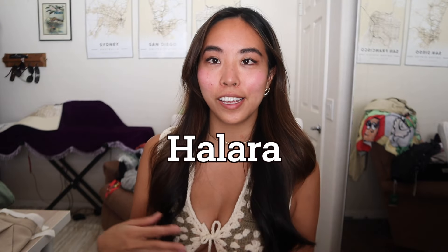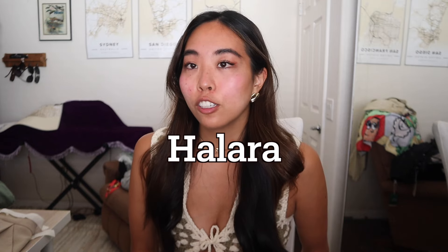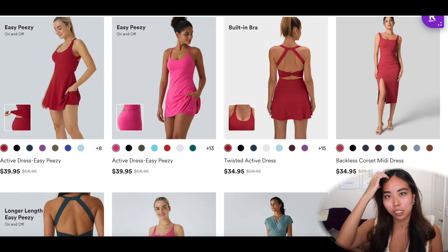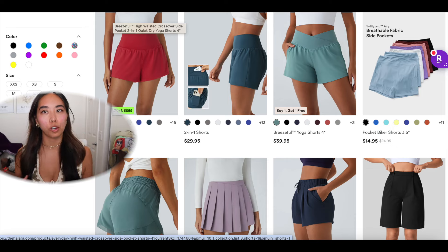Then of course the lovely Halara athletic sports brand — I've done multiple hauls with them. Their sports stuff is so cute. Every single time I wear Halara I get compliments. I genuinely think their stuff is so cute and not as expensive as brands like Lululemon. I always see their ads for work pants, so I got a few pairs this time.